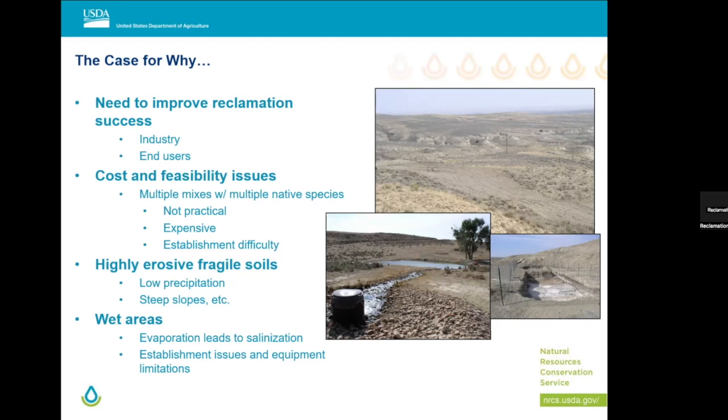That's not even accounting for the fact that we have all of the establishment issues in the dry climate here. In Western North Dakota, we're working with some of the most highly erosive, fragile soils in the country. The biggest limitations are the low precipitation and steep slopes. Those marine deposits are full of sodium, chloride, and sulfate salts. Then add the complexity of our lower water-receiving wet areas and the opportunity for salinization from evaporation, establishment issues when we're inundated and saturated, along with all the equipment limitations that come with dealing with wet areas.